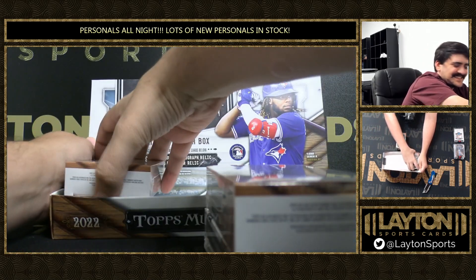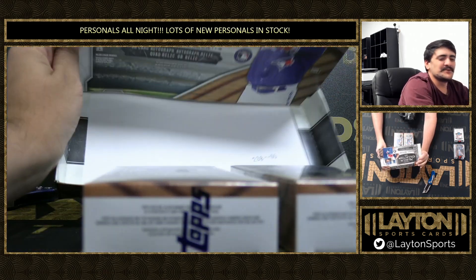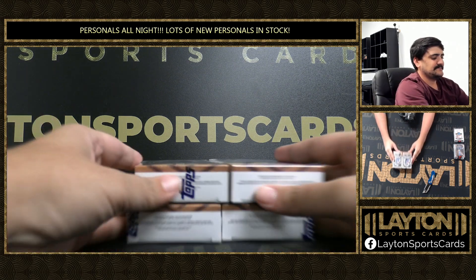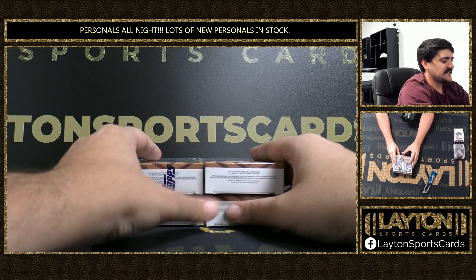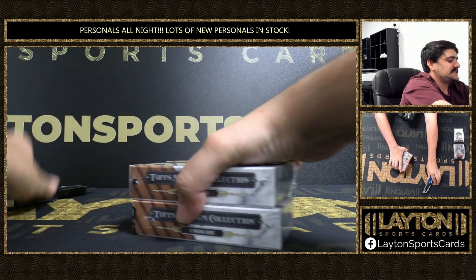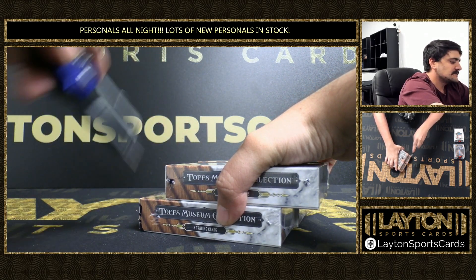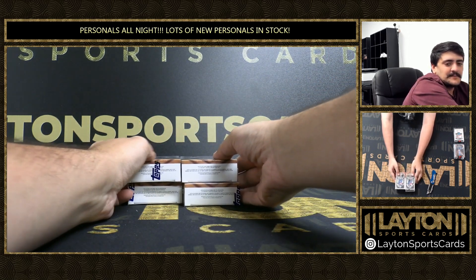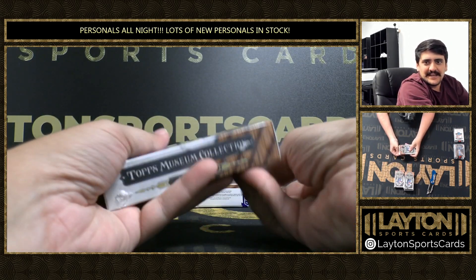Did I wake up Zim? Matt had Zim move today, he had him over on the left side of the table today. He must have been using the mojo yesterday. Let me see if we can get these opened. Alright, good luck on museum now Pete, let's see what we got.